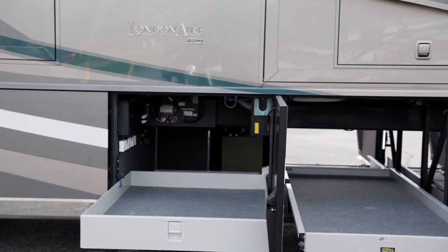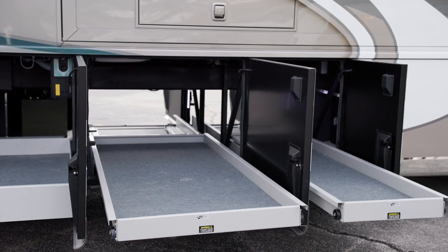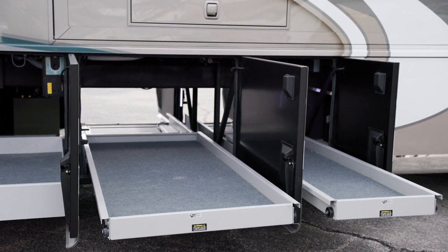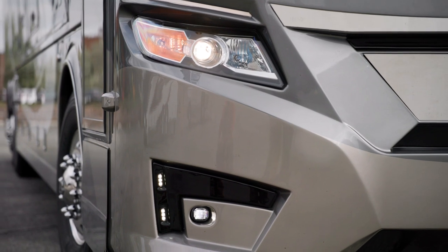Basement storage features new easy-close doors. This lit storage includes power baggage door locks, and you can add power storage trays at your convenience. New Silver Star Ultra headlight bulbs provide better illumination at night in both low and high beams.